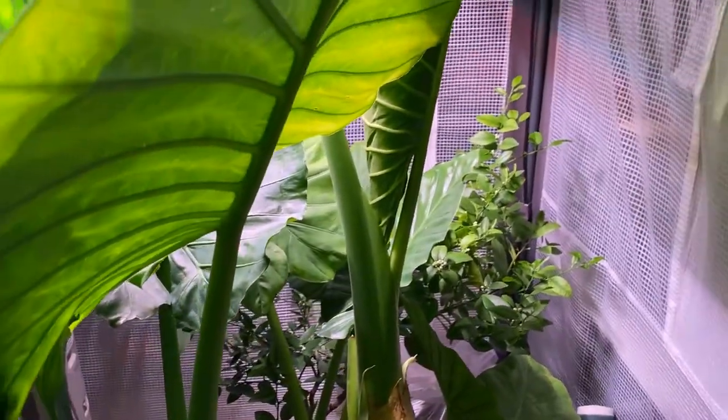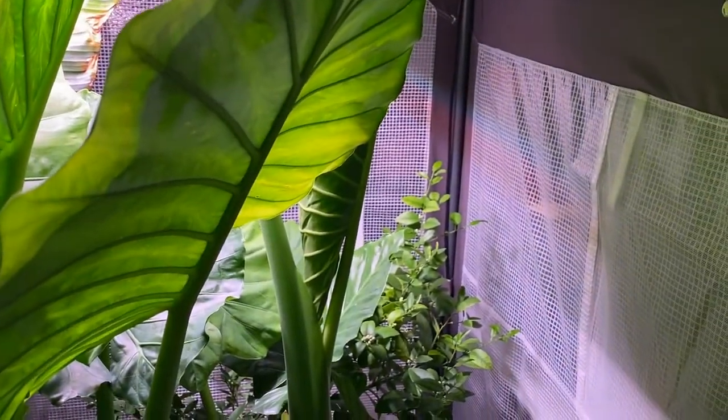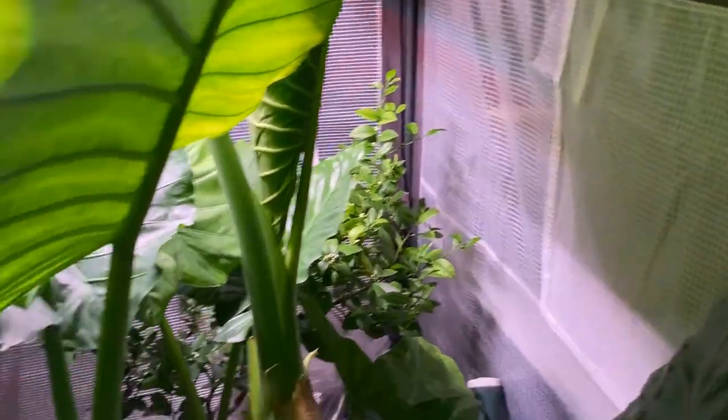With all that in mind, and hopefully some new cycad facts and cycad botany 101 under your belt, this has just been a little update about my little greenhouse — home away from home, that's also inside a home. Hopefully it was of use to you. Thank you.